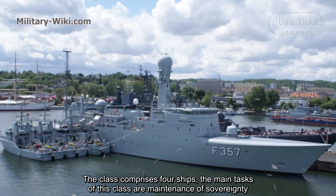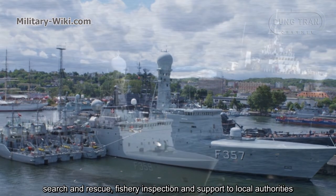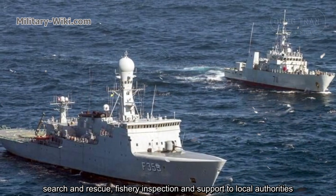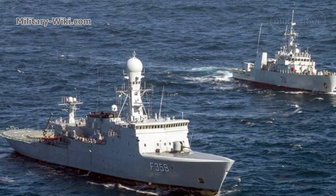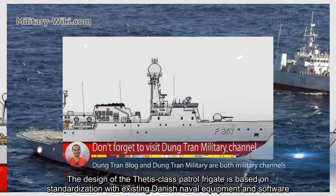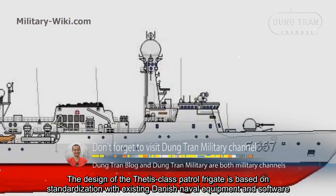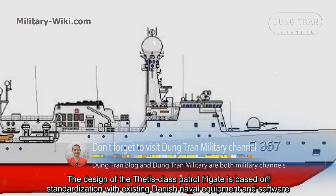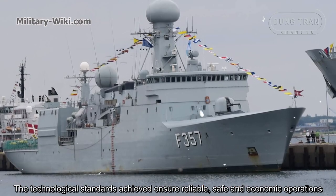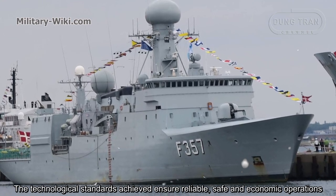The main tasks of this class are maintenance of sovereignty, search and rescue, fishery inspection, and support of local authorities. The design of the Thetis-class patrol frigate is based on standardization with existing Danish naval equipment and software. The technological standards achieved ensure reliable, safe, and economic operations.